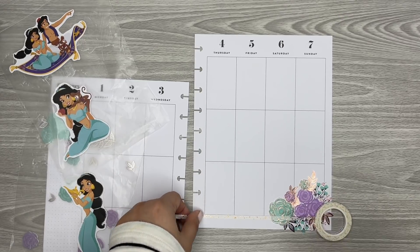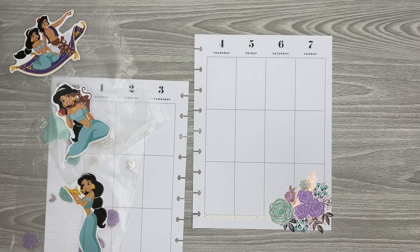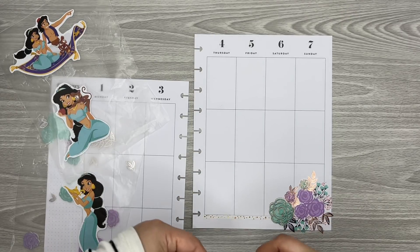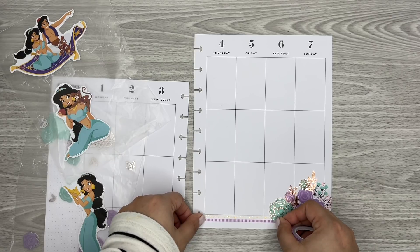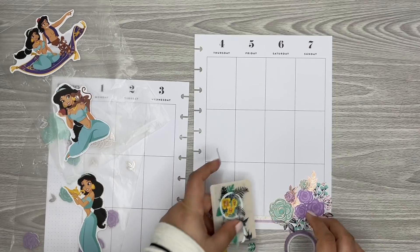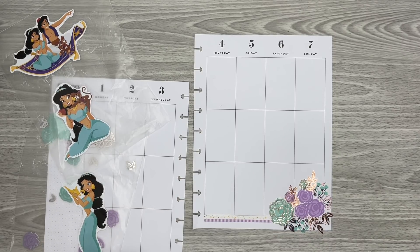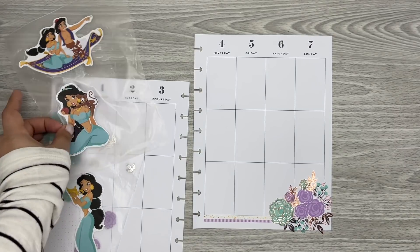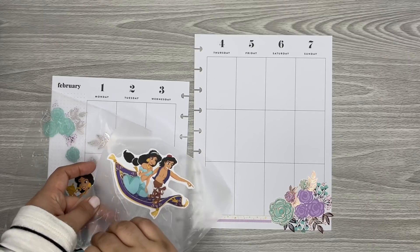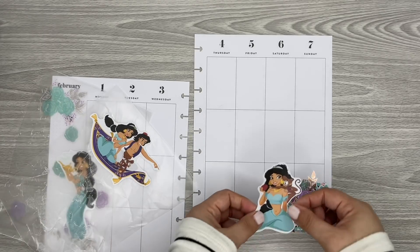I'm going to put this washi down here, and then I have this purple one that I might add with it. I just wanted something thicker, and I didn't have a thicker washi. So I'm going to put her down — she might end up covering a lot of that washi now that I'm thinking about it, but it should be fine.